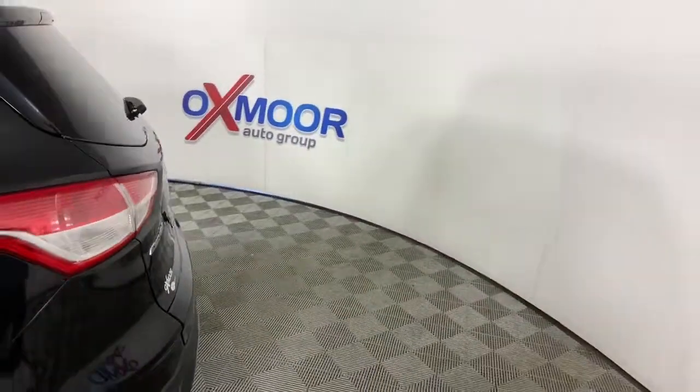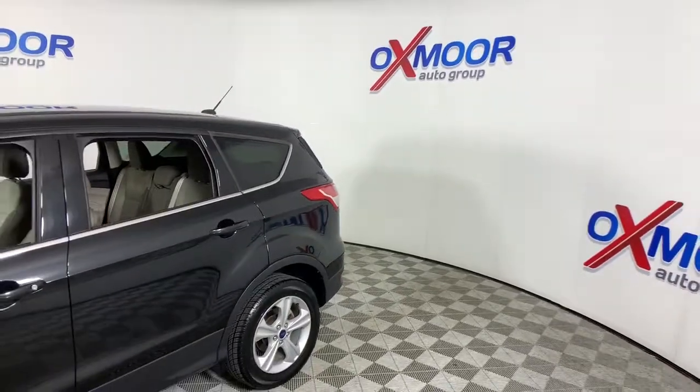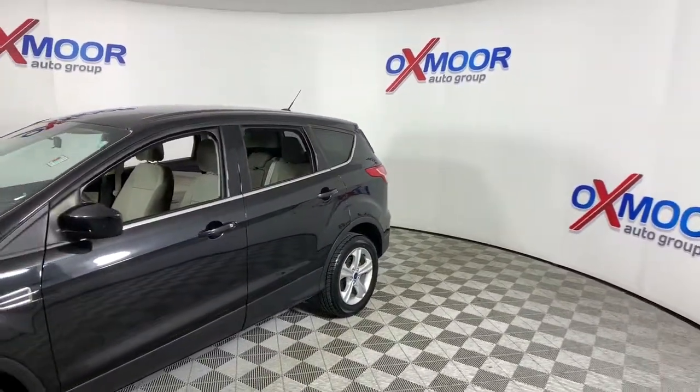Enjoy the view of this 2015 Ford Escape. This vehicle still has fewer than 30,000 miles on the clock, so it won't last long.